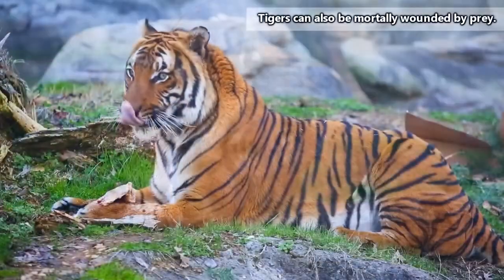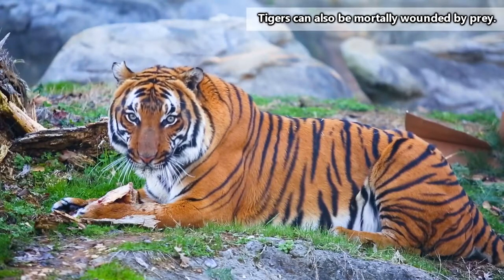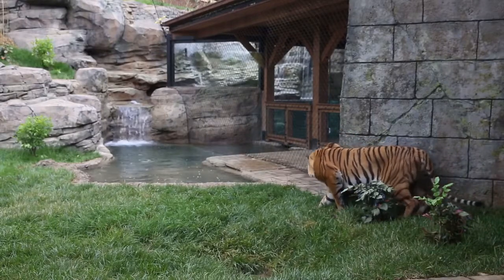As apex predators, tigers really only face humans as a constant source of danger. Pressures from habitat loss and poaching have dwindled tiger populations, though in some areas, thanks to conservation efforts, their numbers are increasing.